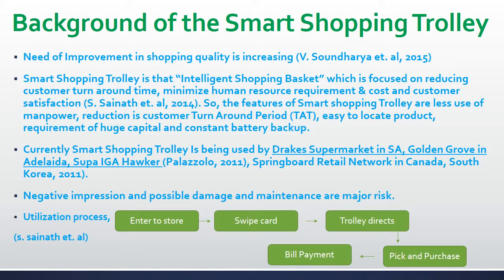At present, this Smart Shopping Trolley is being used in Dragic supermarket in Southern Australia, Golden Grove in Adelaide, Super IJ Hawker, and Springboard Retail Network in Canada and South Korea. Along with the number of benefits, it also poses risks like negative impression to the staff due to fear of job cuts. There is always a possibility of damages and the company has to bear maintenance expenses. However, these costs can be minimized by proper handling of Smart Shopping Trolley.